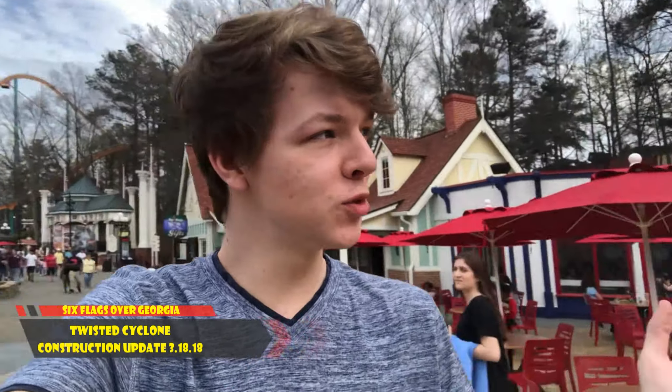Hey guys, this is Nelson representing Midway Mayhem and we are back at Six Flags Over Georgia for a little construction update of Twisted Cyclone. A lot of things have happened in just a week so let's take a look at Twisted Cyclone and the coastal area around it.